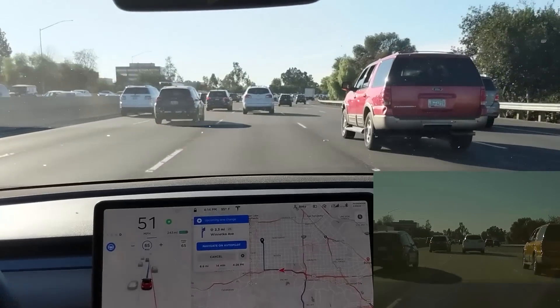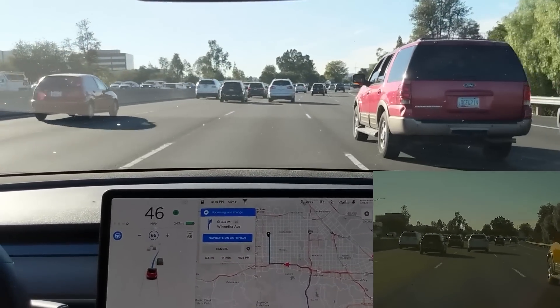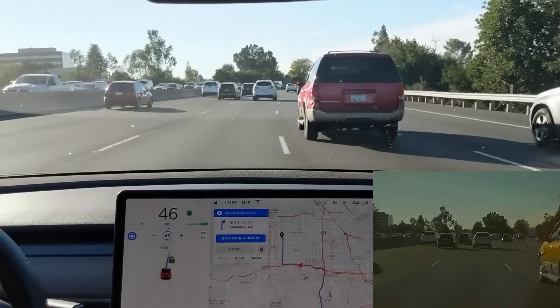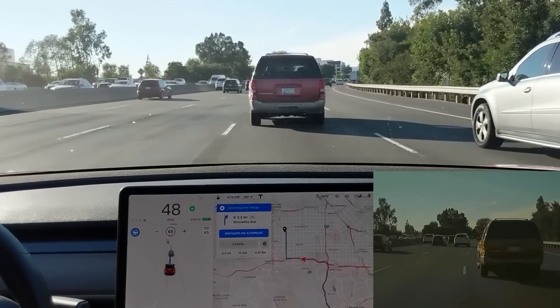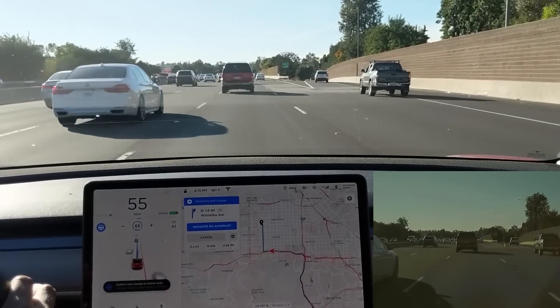I'm curious to see how much better NavVon AP gets over time. Incidentally, I was listening to the Recode Decode podcast with Elon Musk being interviewed, along with the Tesla Daily podcast and NPR Politics podcast.